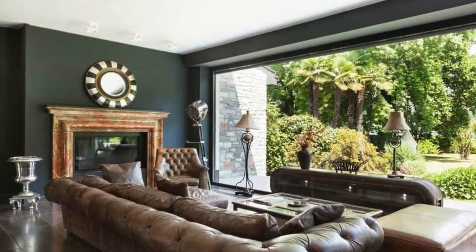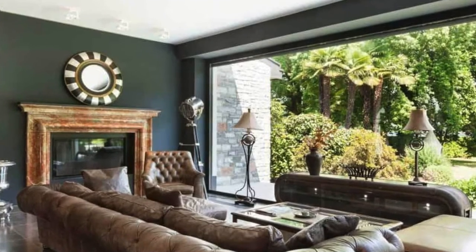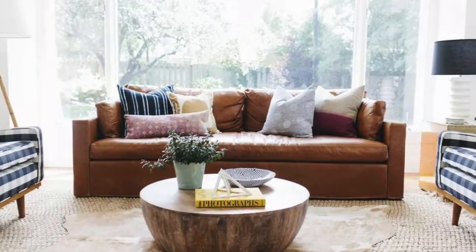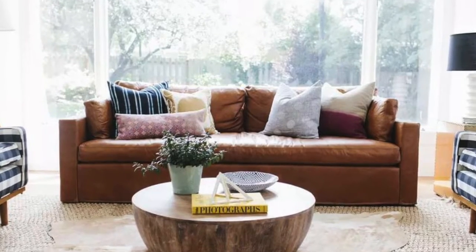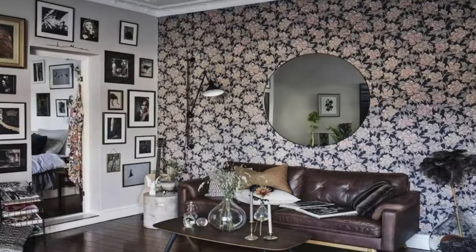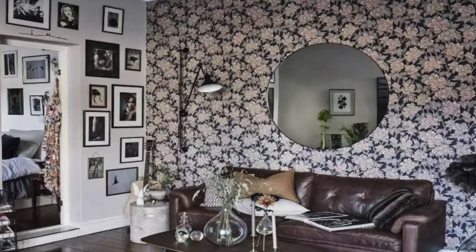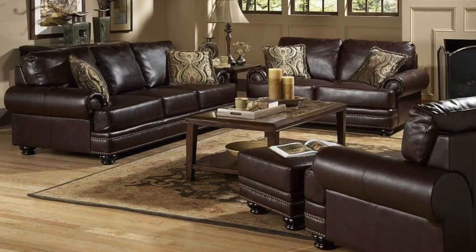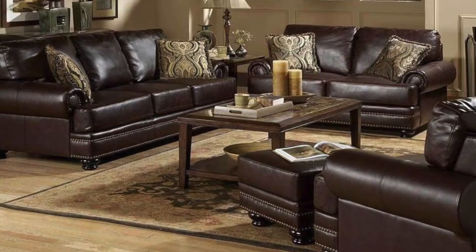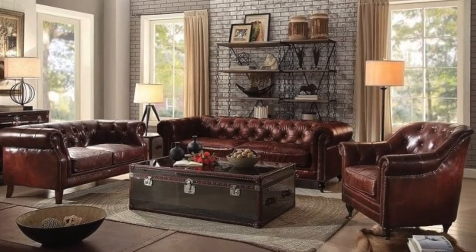Brown sofas are a practical living room staple, which is why so many retailers sell them and also why so many of us buy them. Just think about it — of all the homes you've been to, how many times have you seen a brown leather sofa? This popular neutral furnishing meshes well with most color palettes and design styles. Plus, dark brown is one of the most forgiving upholstery colors when it comes to dirt and stains, making it a smart choice for those with pets or young children.